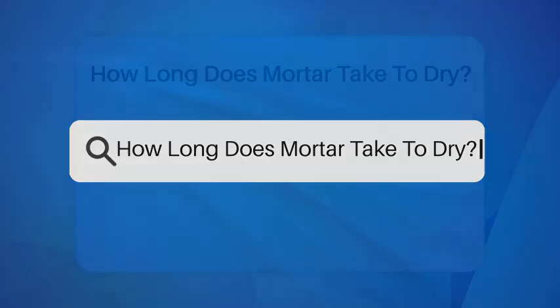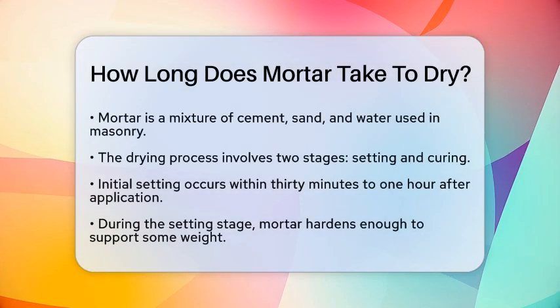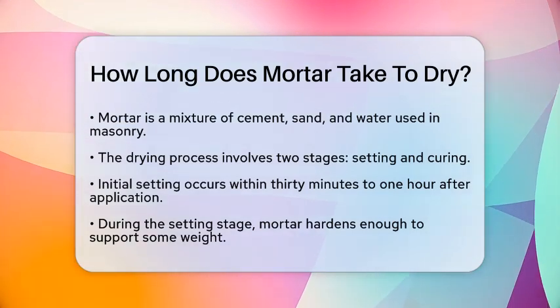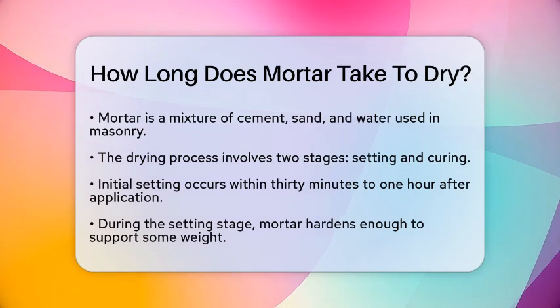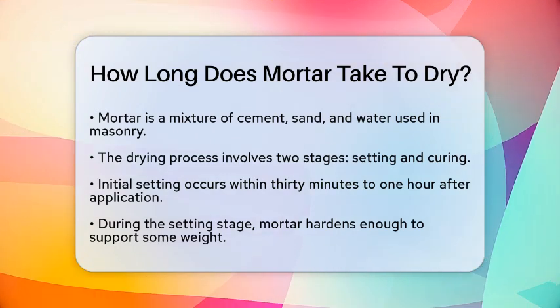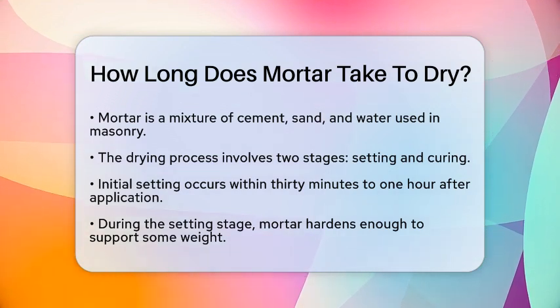How long does mortar take to dry? Have you ever wondered how long it really takes for mortar to dry in construction? Understanding this is key for anyone involved in masonry work. Mortar is a mixture of cement, sand, and water, and it plays a vital role in holding bricks, blocks, or stones together. The drying process of mortar involves two main stages: setting and curing.